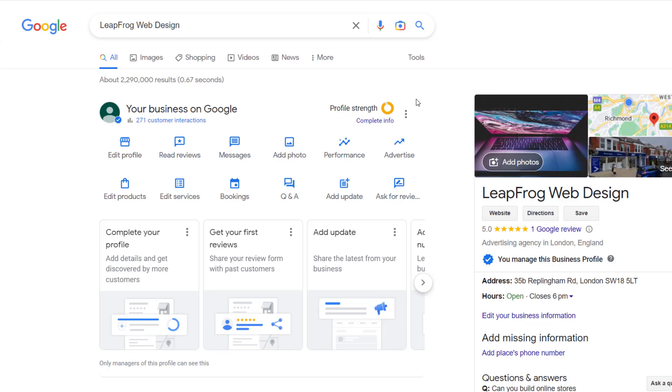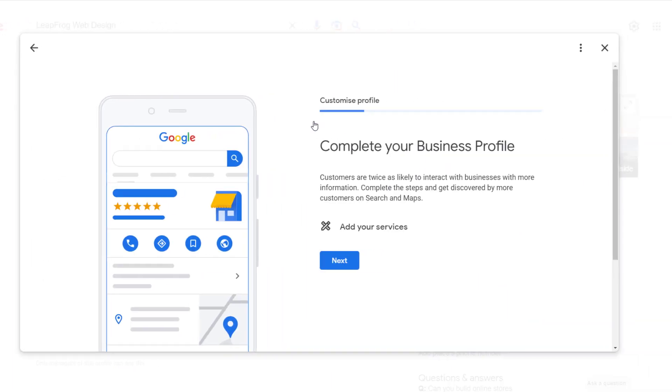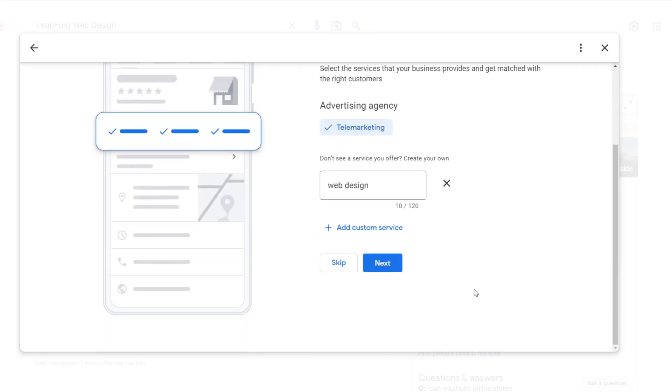This is an example of an allegedly incomplete listing. If I click on the 'Complete Info' link located beneath the strength widget, Google will recommend a series of steps I can complete to supposedly improve customer engagement with my listing and increase its visibility on Google Search and Google Maps. These steps include adding services to my profile, which is fair enough.